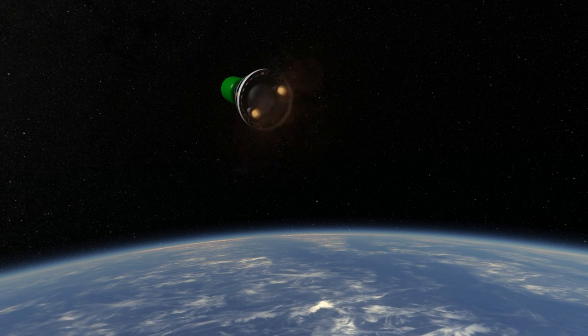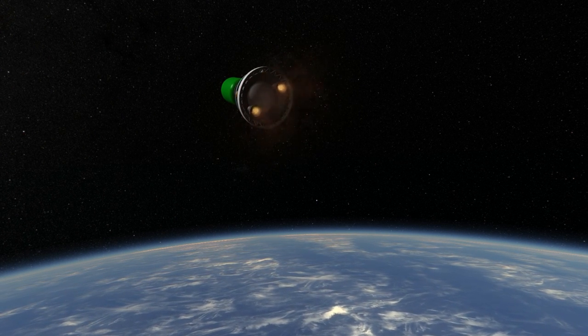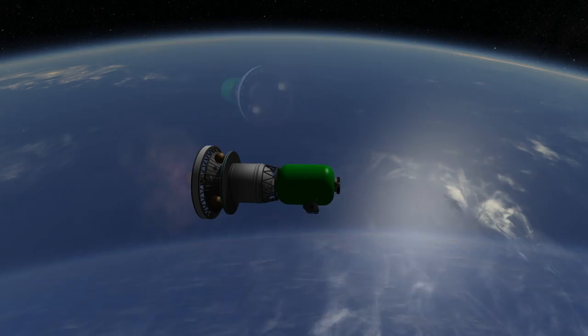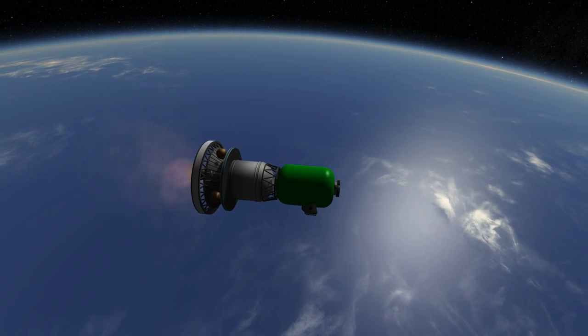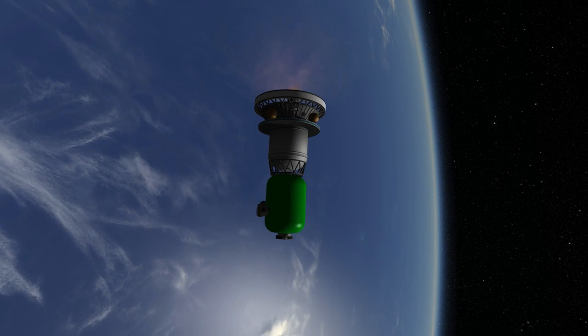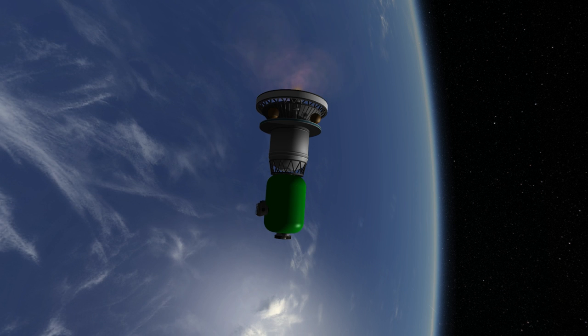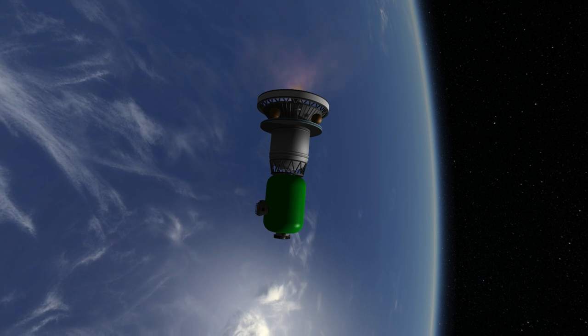The Mars Orbiter mission famously demonstrated the PSLV's combination of reliability and affordability, with the entire mission costing $73 million, most of which was due to the payload and other costs. Thank you for watching this rocket profile of the PSLV.